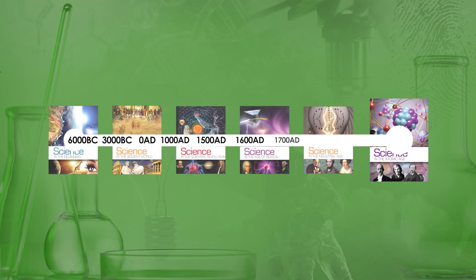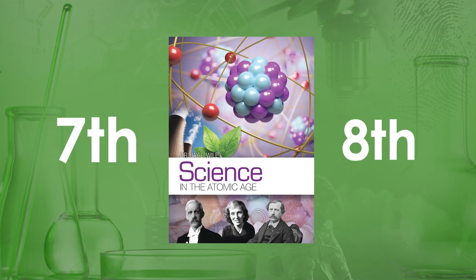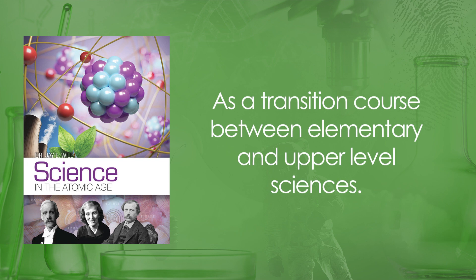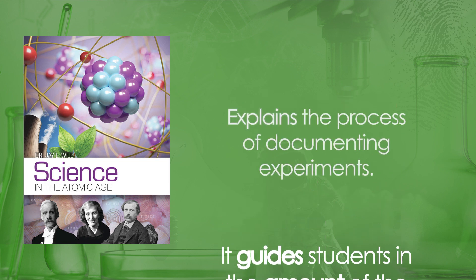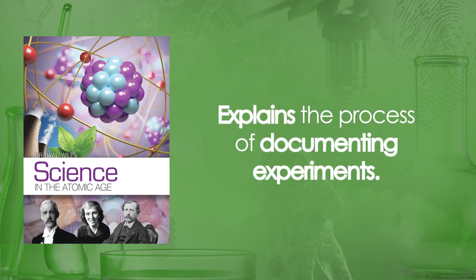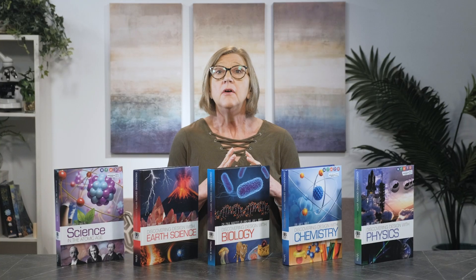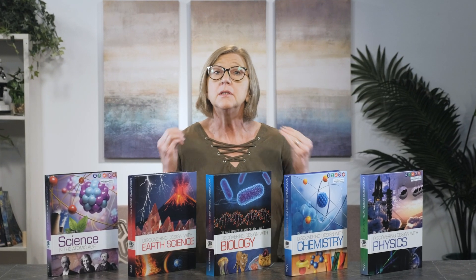While it chronologically concludes the elementary series, it is a standalone transition course for 7th or 8th grade students. Most students will use it in 7th grade, but it is a perfectly acceptable course for an 8th grader who has never studied science independently. As a transition course, it guides students in the amount of reading to be done each day and explains the process of documenting experiments. Science in the Atomic Age does not include experiments or hands-on activities daily, although experiments are still essential — there are more days with an experiment or activity than days without. Following the recommended reading plan, most students will work an average of 30 to 45 minutes every day to cover the course in a school year.